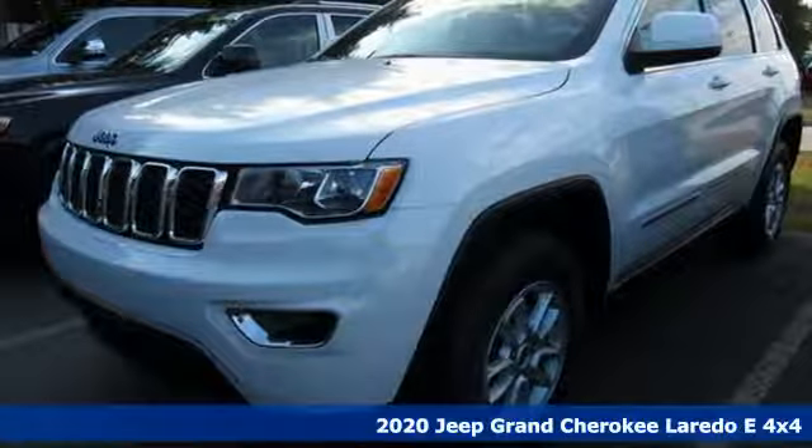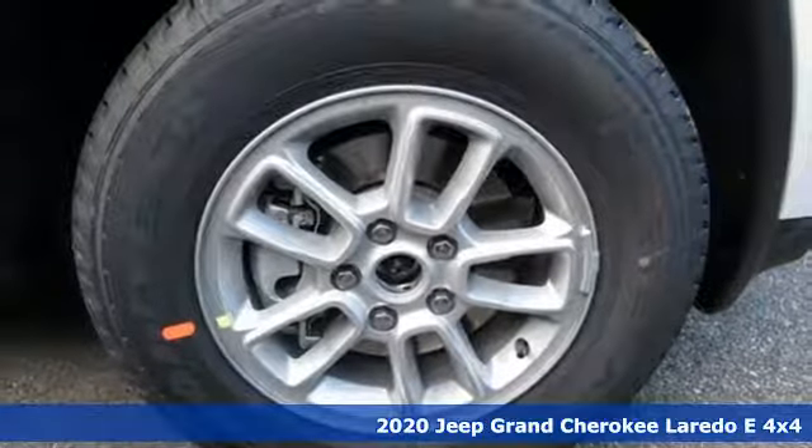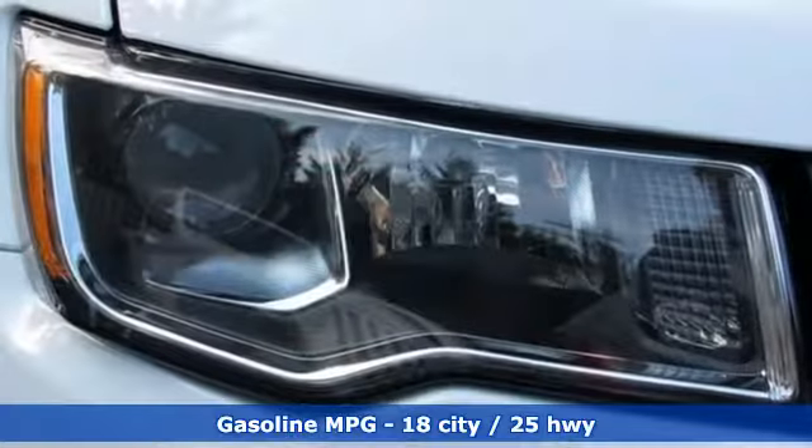Here's a new 2020 Jeep Grand Cherokee. Forged from capability, bathed in luxury. This Grand Cherokee elevates your adventures and with features like these, every drive is a pleasure.